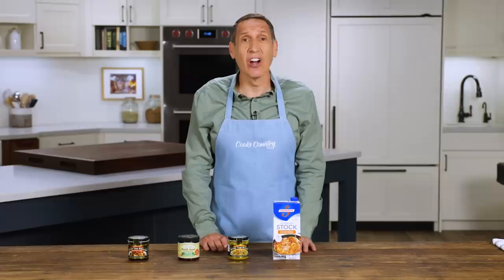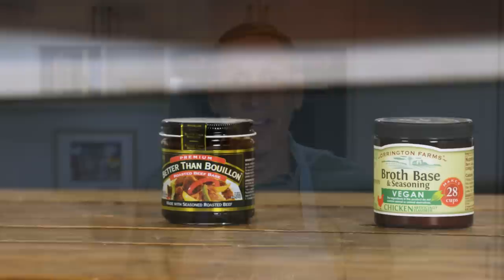Supermarket broths and stocks are very convenient, but frankly almost all of the options are terrible — really, really bad. We've tasted dozens of products over the years and most of them we can't recommend. They either have no flavor or they have off flavors. Many of them remind me of old socks.